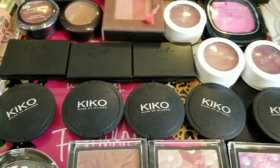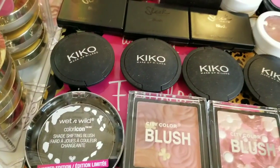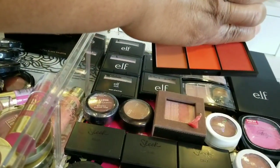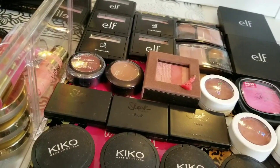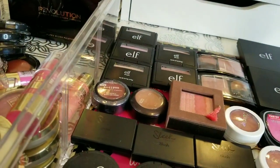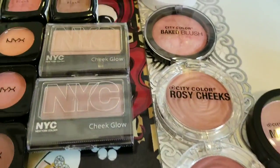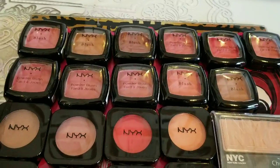Another Wet n Wild and this Sleek palette here — I love this palette. Here's another Sleek blush palette. We have Wet n Wild, City Color blushes, NYC, and all of my NYX blushes. These are my old school Rimmel and old school Milani — I love these. A L'Oreal, all my Makeup Revolution, and a Makeup Revolution palette. That will conclude my drugstore blushes.